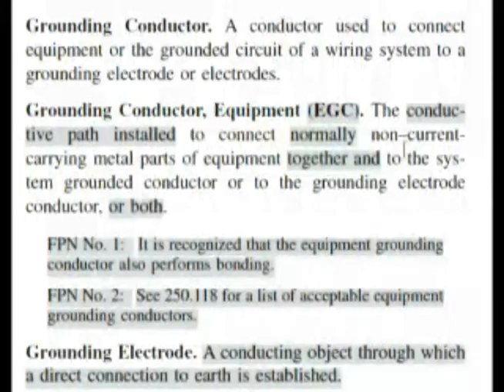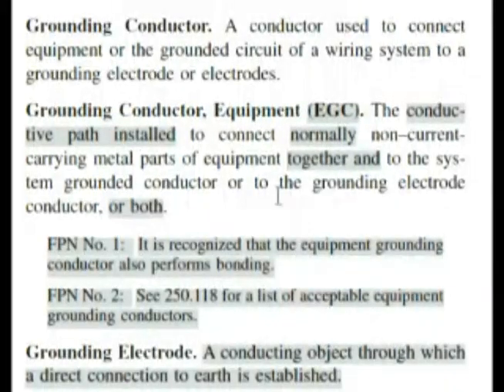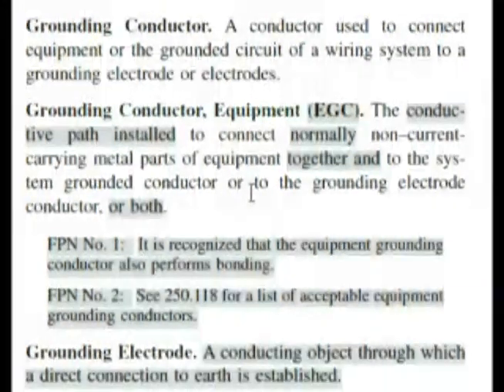It says grounding conductor equipment — the conductive path installed to connect normally non-current carrying metal parts of equipment together, and to the system grounded conductor, or to the grounding electrode conductor, or both. This is a little bit like what the question was asking. I tried to follow up through those keywords — grounded conductor, grounding electrode conductor — and I couldn't find anything. So the answer key gives the reference as 250.4B2.